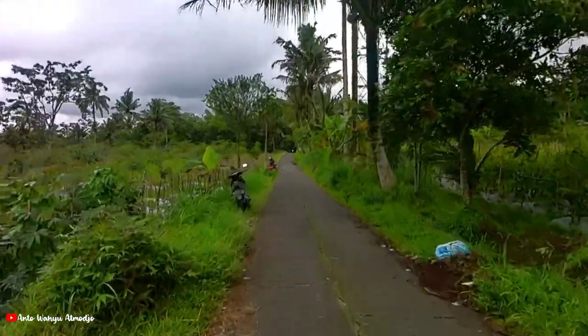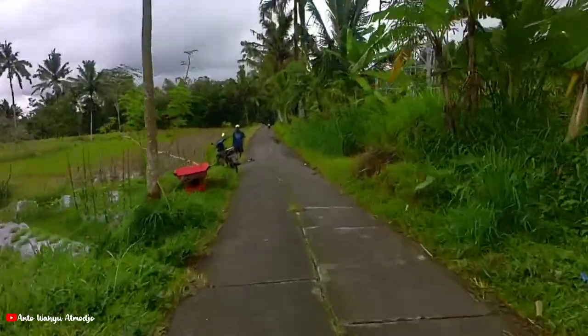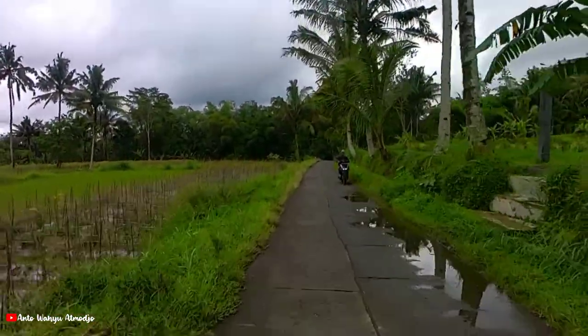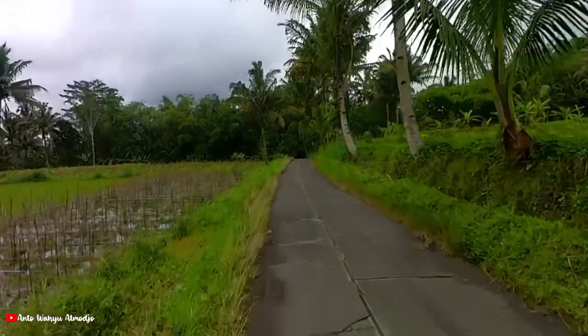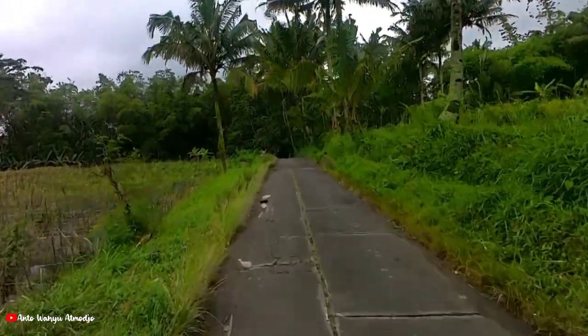Pokoknya ini kan jembatan suspensi ya, Suspension Bridge gitu. Jadi tanda-tandanya itu di pinggirnya ada kayak tiang panjangnya gitu teman-teman.